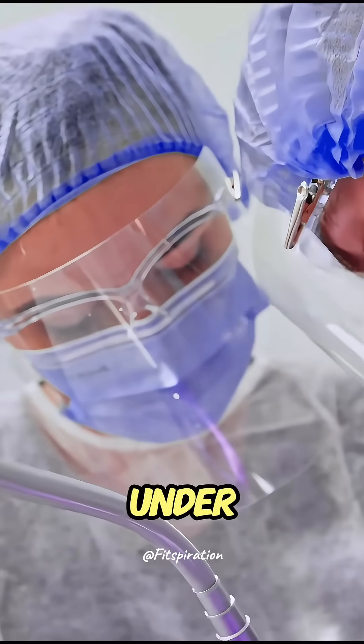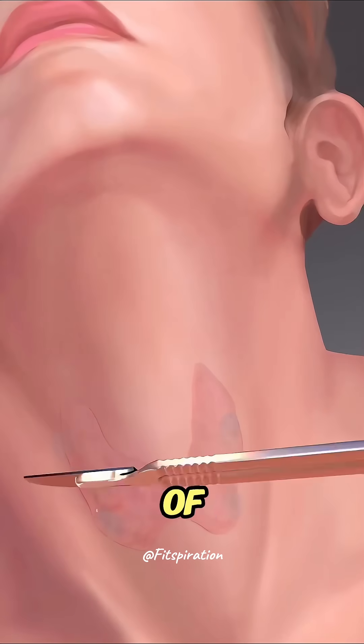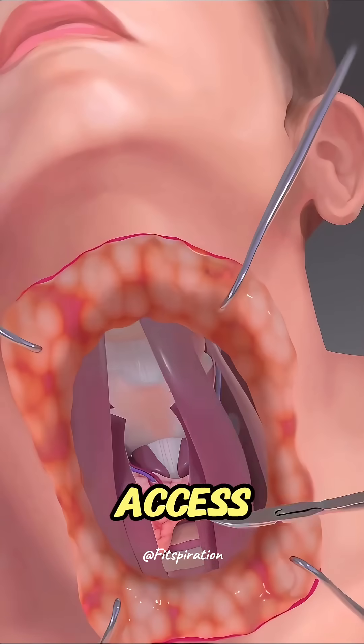The surgery is done under general anesthesia. A small incision is made in the front of the neck, giving the surgeon access to the thyroid.